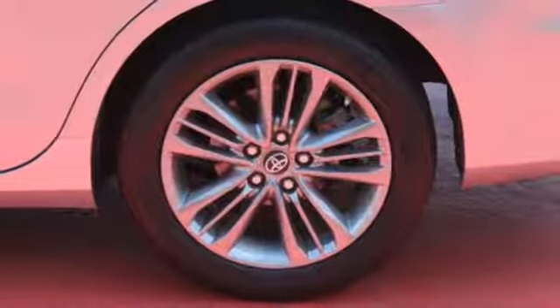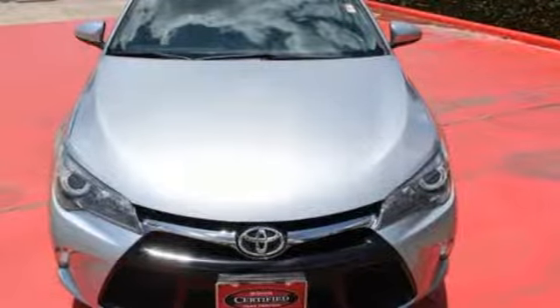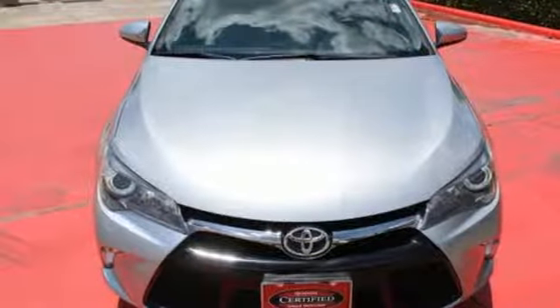Inline 4-Cylinder Engine, Aluminum Wheels, 4-Wheel Anti-Lock Disc Brakes, and Power Heated Mirrors. Take it for a test drive today.